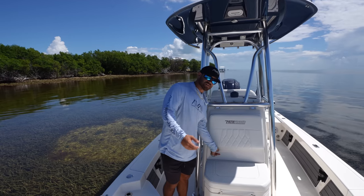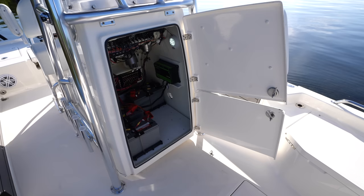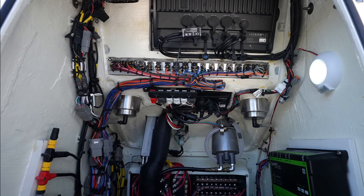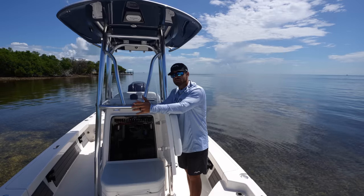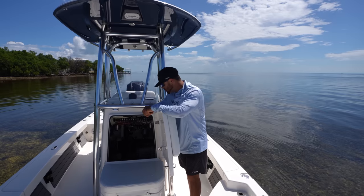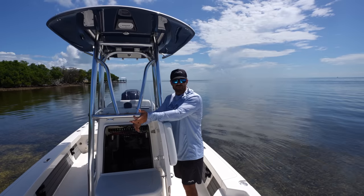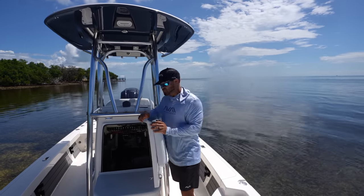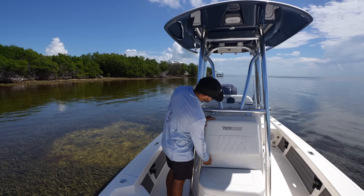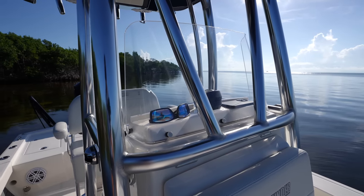We have two Dutch doors on the front of this console, which makes it so easy to service and access your batteries and all your electronics. For the DIY guy, this is great — it's one of the easiest boats in the world to rig. Being able to access and diagnose a problem before you get out on the water means more time on the water. Moving up, we have a windshield that deflects wind away from your face so you can have a full-on conversation behind the console.